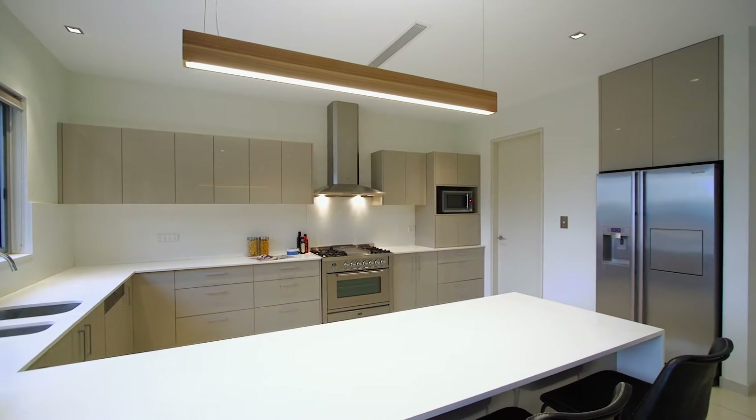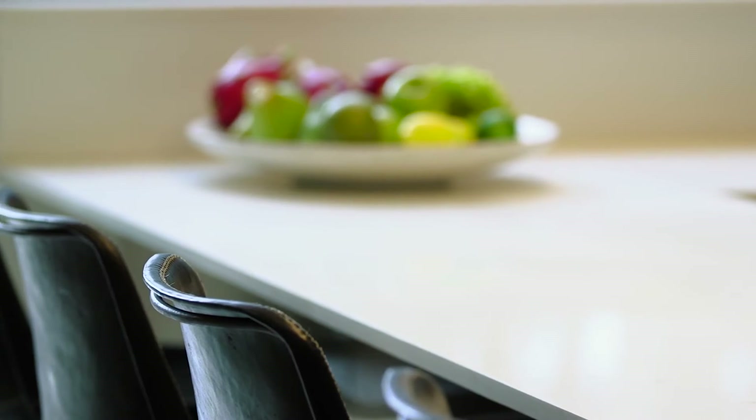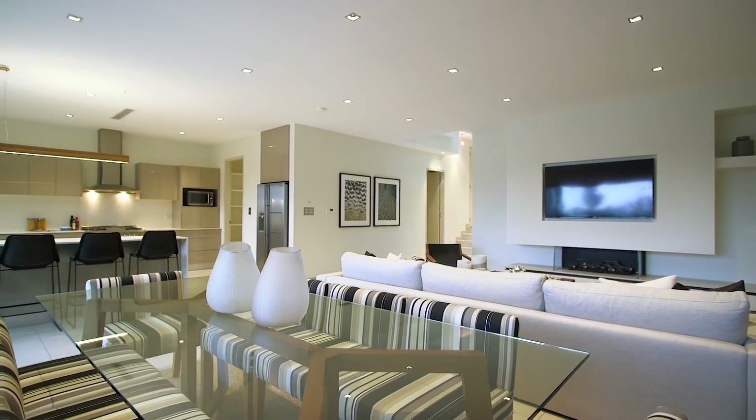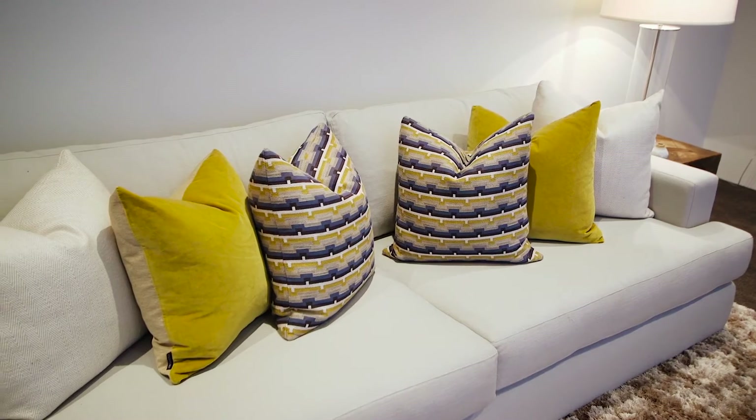The European kitchen is well-appointed and offers plenty of bench space along with a large pantry. The only way to truly appreciate the quality and style of this amazing family home is to inspect it. You will not be disappointed.